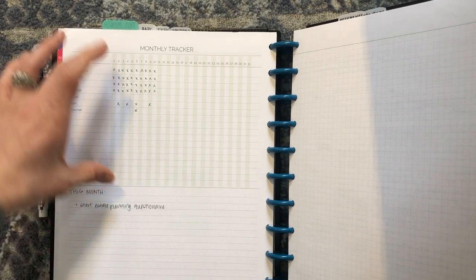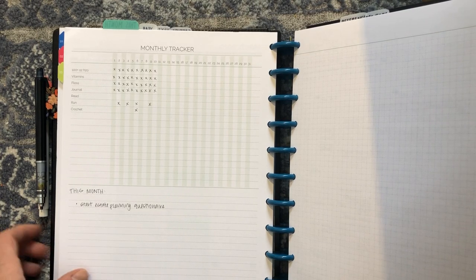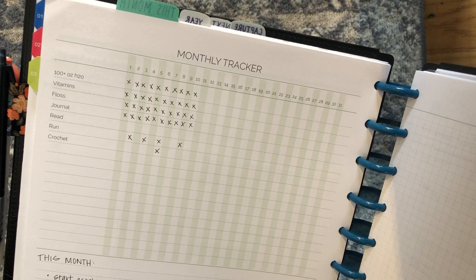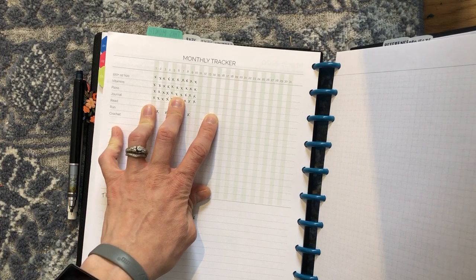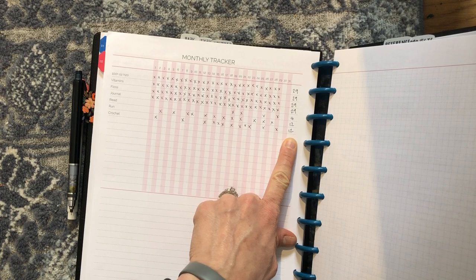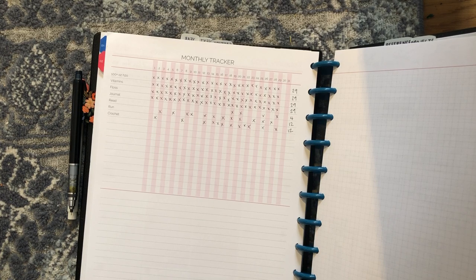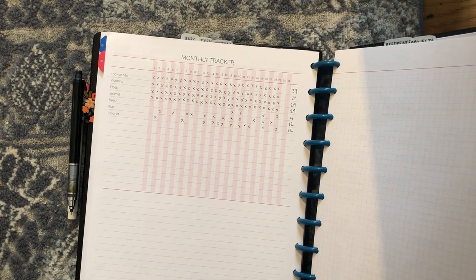In between the monthly pages and the start of the weekly pages for each month, I have a monthly tracker. It takes up half the page — the second half is automatically lined, and I have grid paper on the other side. I pre-printed the things I knew I wanted to track: water, vitamins, floss, etc. I'm a couple of days behind so I need to go back and fill that in. But I've used this more than I thought I would — I really love being able to see at the end of the month what percentage of days I was able to do things like reading, running, and crocheting.